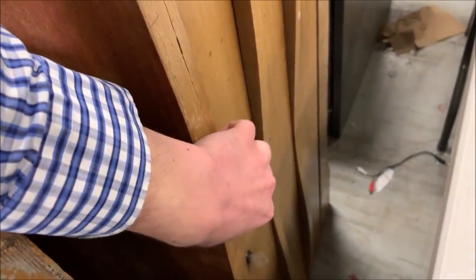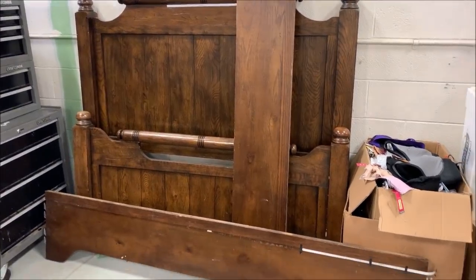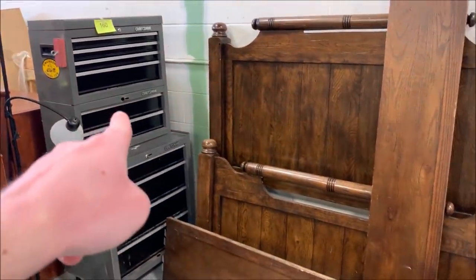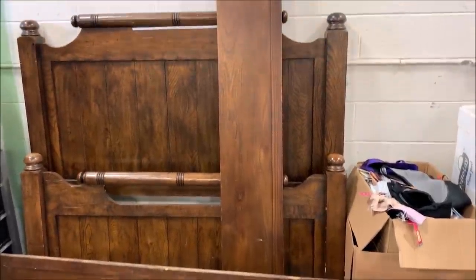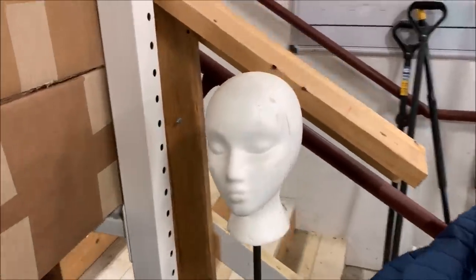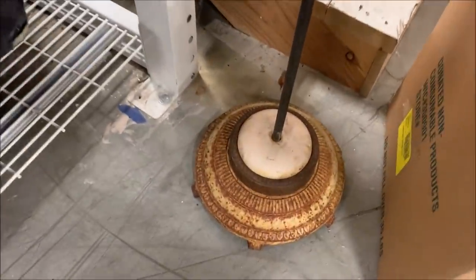We've got this cedar chest here — it does include the key, which is usually missing. There's a crack on one piece but it wouldn't be too hard to fix: shove some glue in there and clamp it together. I'm going to sell it as-is. By the way, from the tool unit video — this is the headboard and bed frame that came with it. And here's what looks like an antique lamp that was converted into a mannequin head.